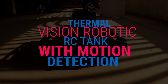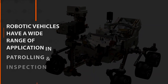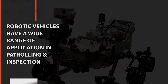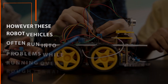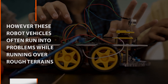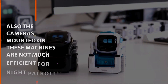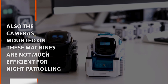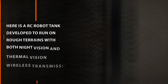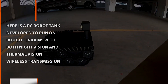Thermal Vision Robotic RC Tank with Motion Detection. Robotic vehicles have a wide range of application in patrolling and inspection. However, these robot vehicles often run into problems while running over rough terrain. Also, the cameras mounted on these machines are not much efficient for night patrolling. Here is a RC robot tank developed to run on rough terrains with both night vision and thermal vision wireless transmission.